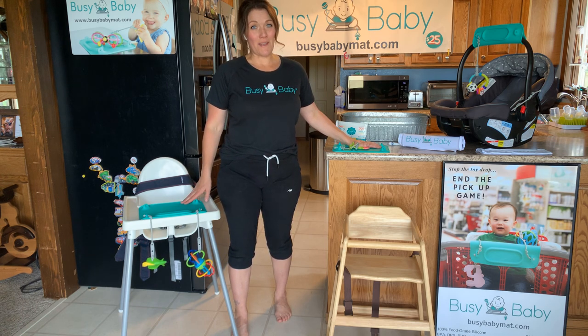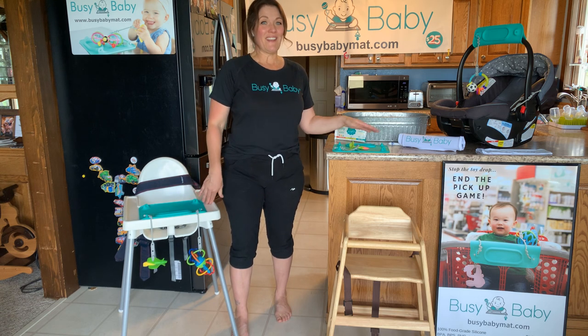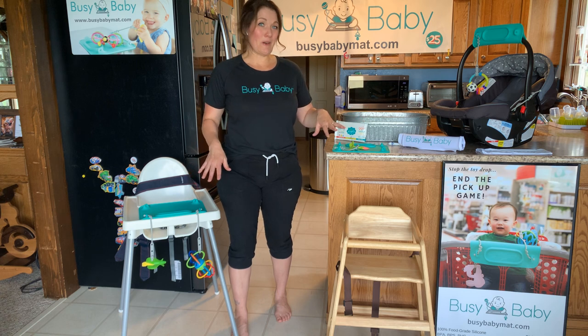If you follow me on social media, you're going to see a lot of Busy Baby number two because he is now at the age where he can start being a model for the product.